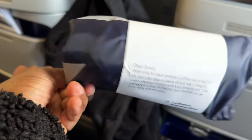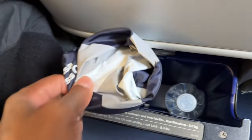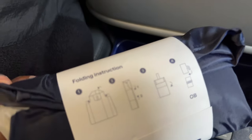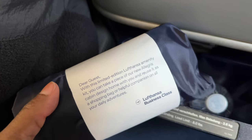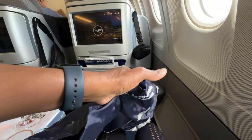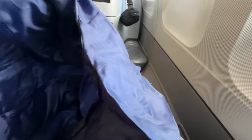Oh, it's an amenity kit. It's got a toothbrush and that kind of stuff in that little drawer. So in the little drawer is the amenity kit — looks like a little waterproof tote bag.